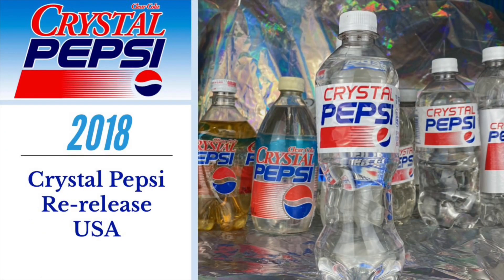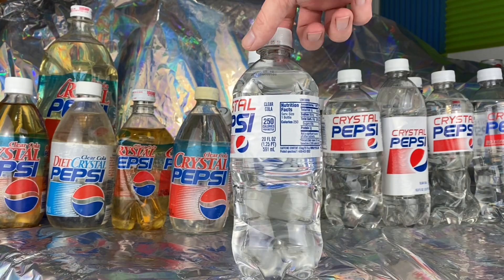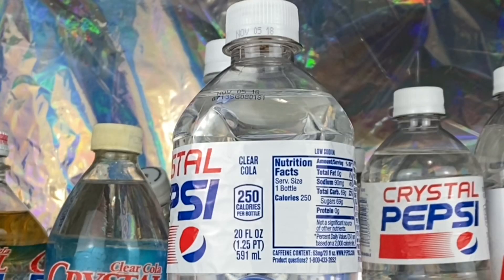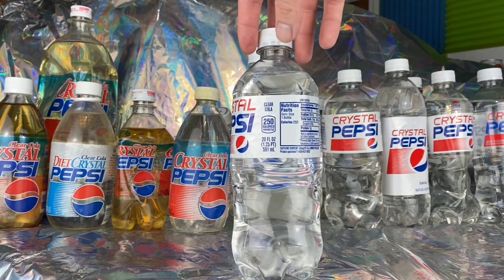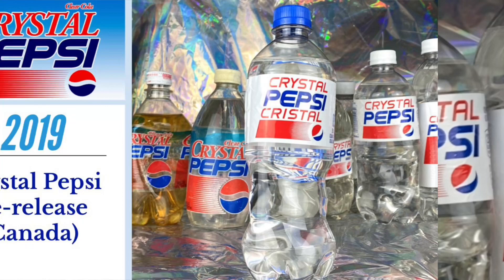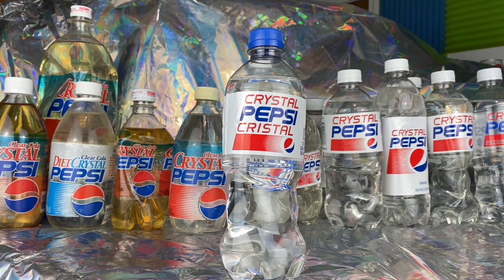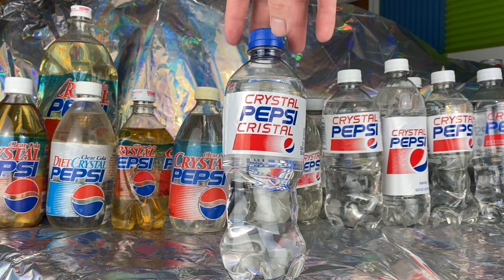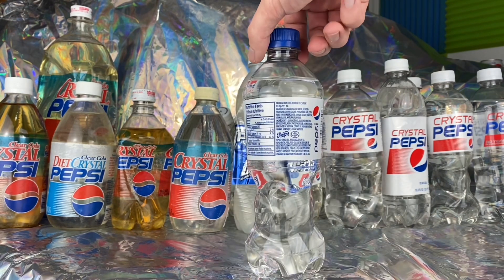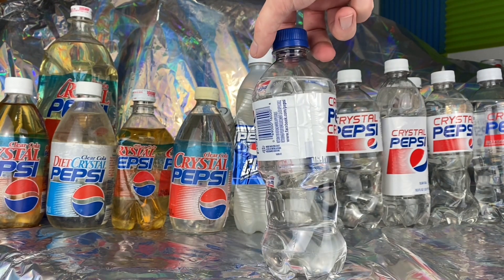The next bottle is the United States re-release from 2018. People were now expecting Crystal Pepsi to come back every year in August, so it did — at least in the United States. Canada sadly missed out on a Crystal Pepsi release that year. The next bottle is a re-release from Canada during the spring of 2019. 2019 was Canada's year for Crystal Pepsi as the United States missed out, and this version featured a blue cap instead of a white cap.